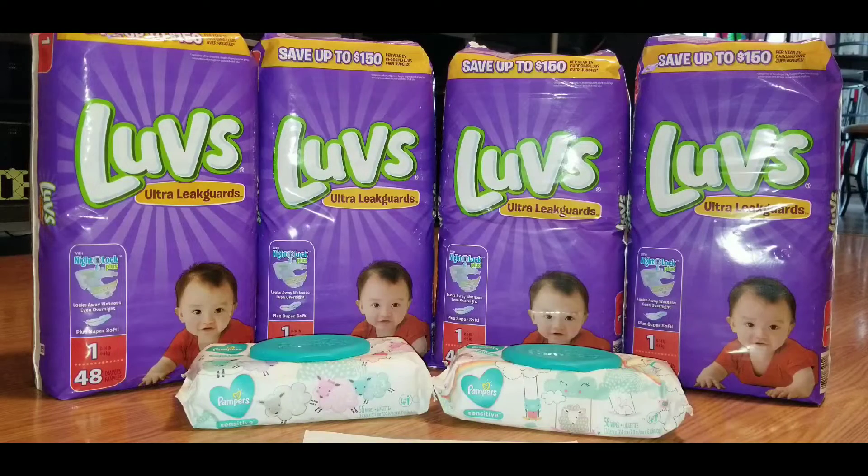We do have dollar paper coupons for Luvs that came out in our June Procter and Gamble coupon insert, so go look for that if you're interested. There's also a one dollar digital coupon for Luvs diapers. I also saw there is a Dollar General exclusive coupon for Luvs — it's two dollars and fifty cents off. There is a box of diapers shown in the picture, but it does not specify it has to be used on boxes — it just says any Luvs diapers as long as it's not a trial or travel size.